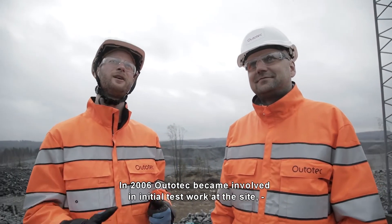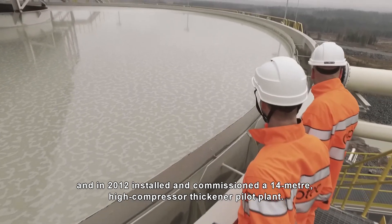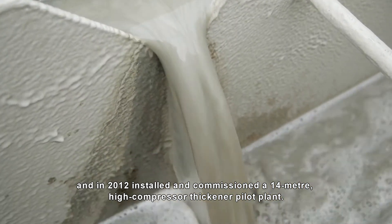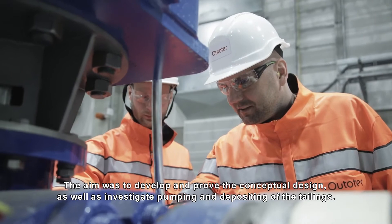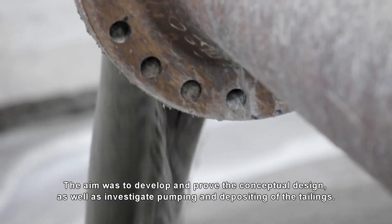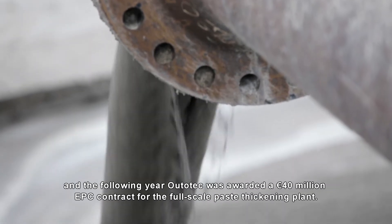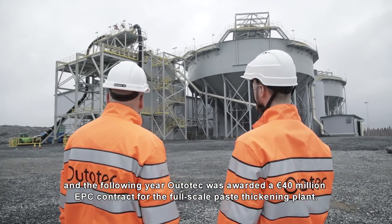In 2006, Outotec became involved in initial test work at the site, and in 2012 installed and commissioned a 14-meter high compression thickener pilot plant. The aim was to develop and prove the conceptual design as well as investigate pumping and depositing of the tailings. The tests finished in 2014, and the following year Outotec was awarded a 40 million euro EPC contract for the full-scale paste thickening plant.